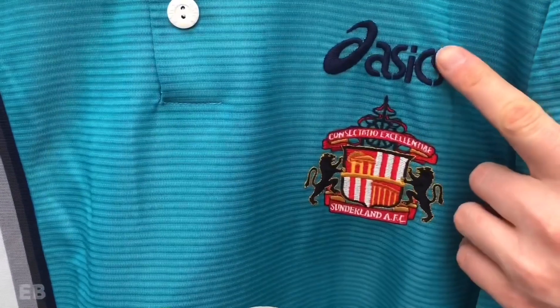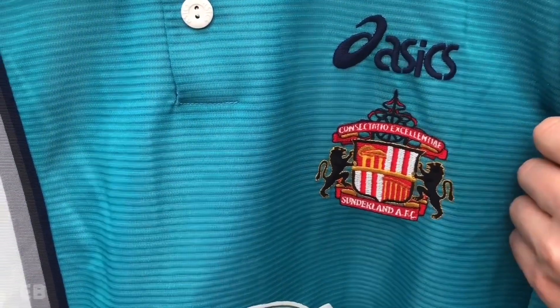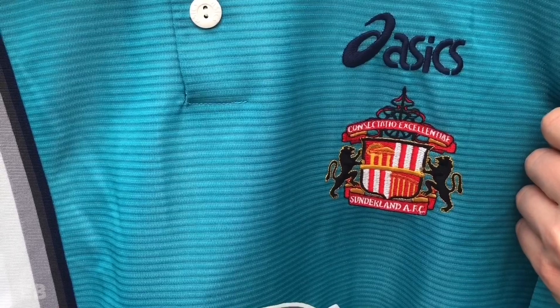The ASICS logo is positioned above the club badge. Considering the home shirt at the time featured the logo on the collar, it's questionable why they've put it here.